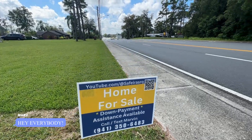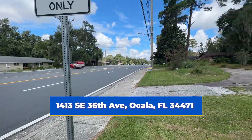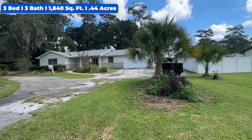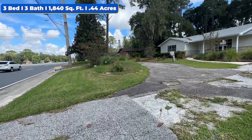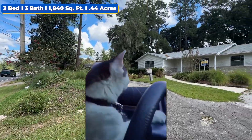Hey beautiful people, we're over here in Center City Ocala near the downtown area. Today we got this gorgeous three bedroom, two bath sitting on about half an acre. Got this nice round welcoming driveway over here to get you in and out of your house, no problem.